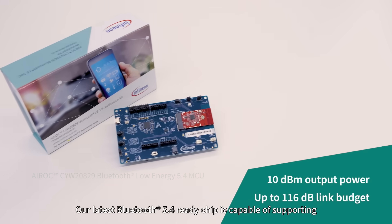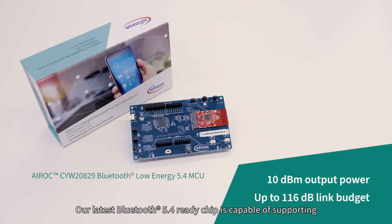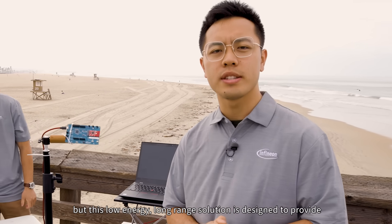Our latest Bluetooth 5.4-ready chip is capable of supporting a link budget of up to 116 dB. Bluetooth has often been considered a short-range technology, but this LELR solution is designed to provide extended range and improve robustness.